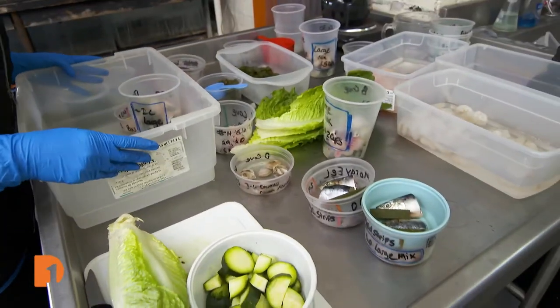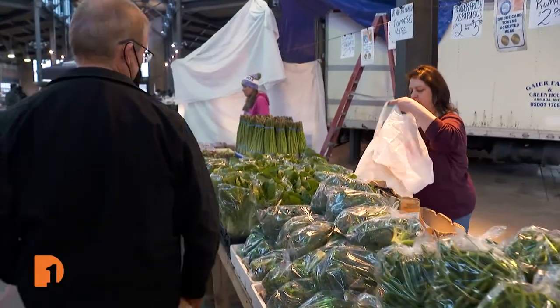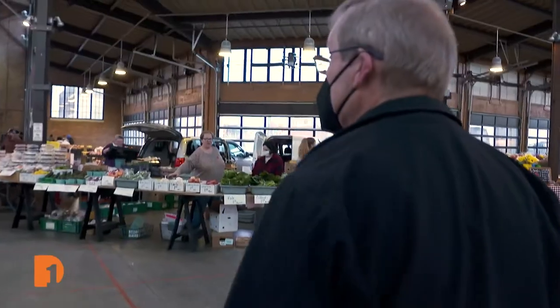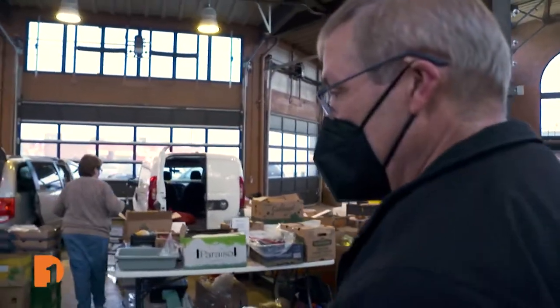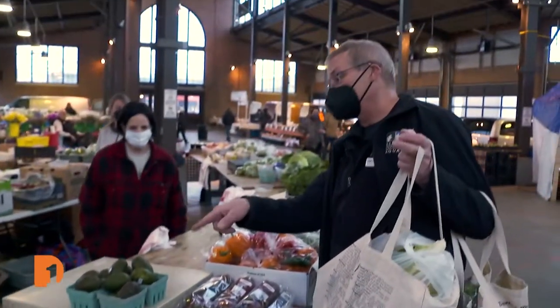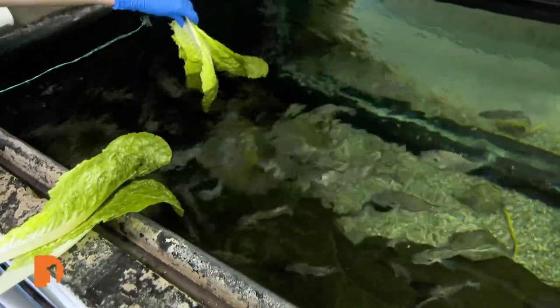As we take you through the process, you might be surprised to find out where it all begins. If you don't immediately recognize this place, it's Detroit's Eastern Market. Like many who come here for their produce on Saturday mornings, Belle Isle Aquarium curator Paul Schuert shops for lettuce, zucchini, and cucumbers. But instead of the dinner plate, these veggies will end up in fish tanks.